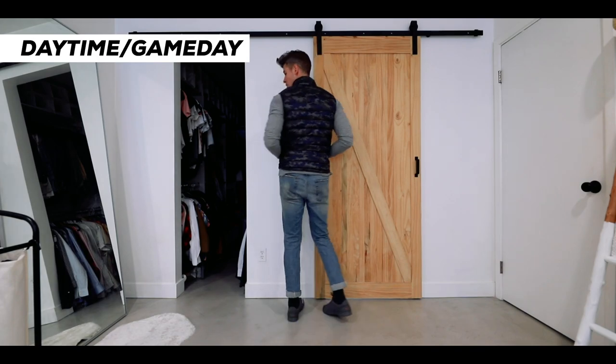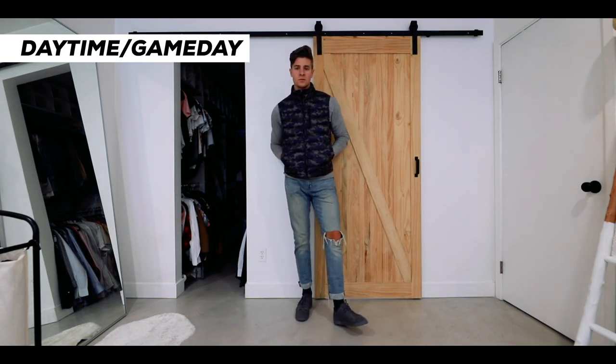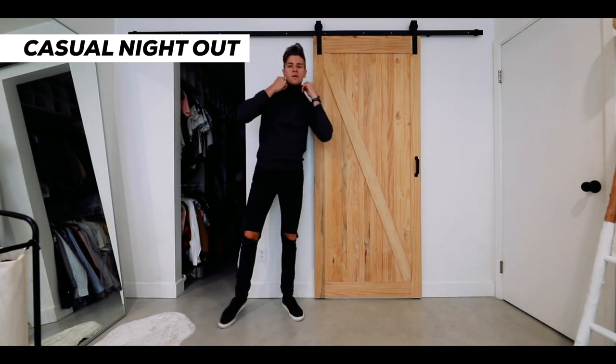By matching it with these marbled gray sneakers — I thought it was really nice, these are from Swims, I just got these recently, super comfortable as well. Overall just a really easy outfit.